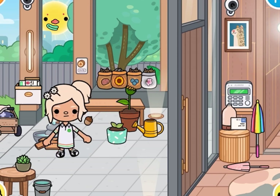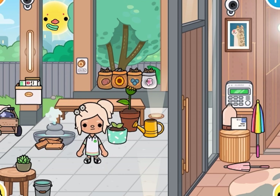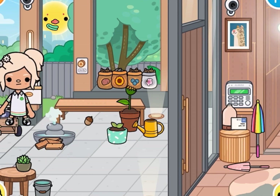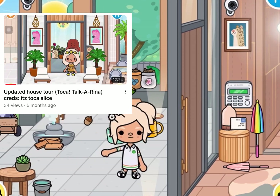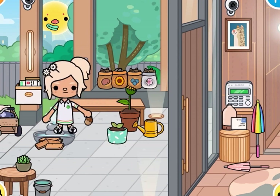I'm doing an updated house tour and I actually changed a lot in my house, so we're going to be starting with the front porch. I know I've done a lot of updated house tours in the past, but I love to change my house all the time.